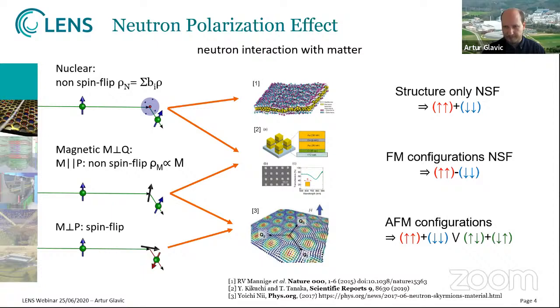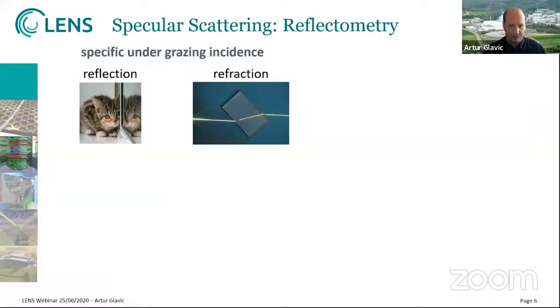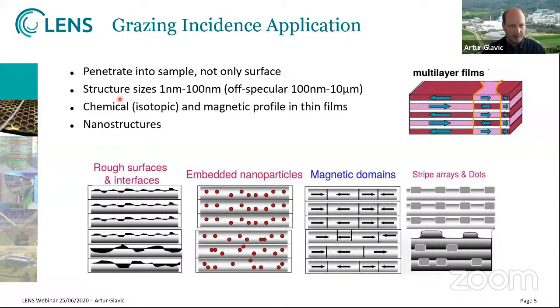With these techniques, we are not only seeing the surface of the sample but also penetrating a little bit into it, in the micrometer range. Structure sizes are between 1 and 100 nanometers. In off-specular scattering, that's about two orders of magnitude larger structures due to the projection of the q-vector onto the sample, giving a very small qx value. You can see the chemical and isotopic composition of a material, the magnetic profile of thin films, and in off-specular you can also see nanostructures, roughness at interfaces, embedded particles, magnetic domains, and ordered structures like artificial dots.